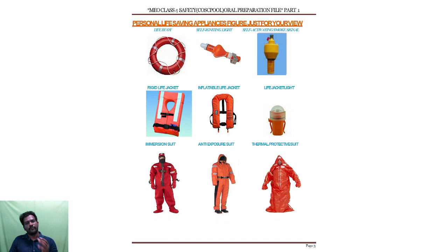The first one is life buoy — it will make you float on the water. Then self-igniting light. Then self-activating smoke signal — the 'self' means it will automatically ignite, the light will come on and the smoke signal will automatically activate. Then rigid life jacket and inflatable life jacket. The life jacket has a light attached to it. Then immersion suit, anti-exposure suit, and thermal protective suit — these are all the various personal life saving appliances available to save our life on board.